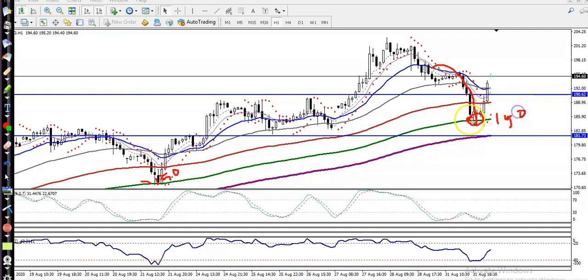We're expecting that price will create a new high. For people looking to buy, they should close their position somewhere around the previous higher point.